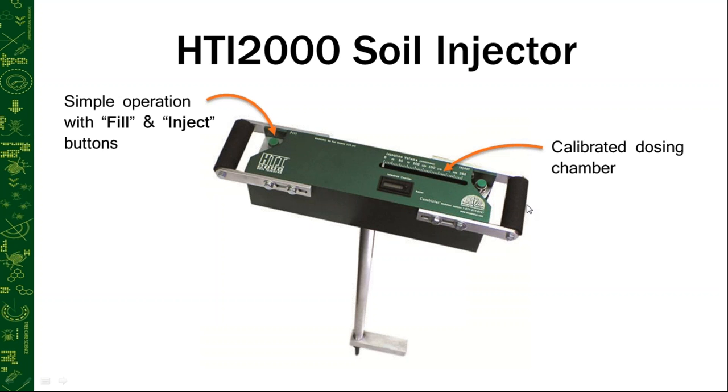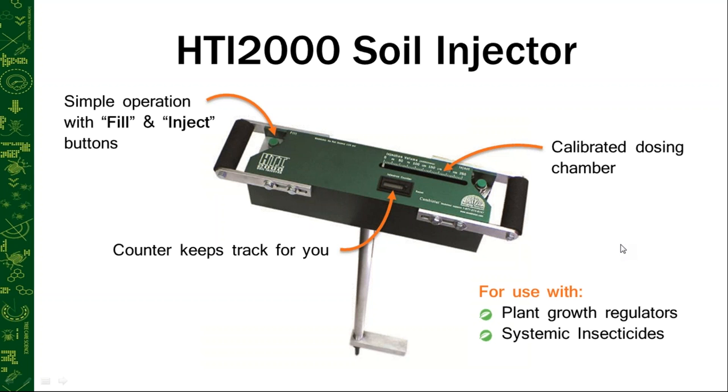The HTI is easy to operate with simple fill and inject buttons on top, a calibrated dosing chamber, and a counter that tracks dosing. Many of our product guides are listed in terms of injection sites per DBH inch. You hit the fill button to fill the calibrated chamber to a set dose, release it to stop filling, then hit the inject button to deliver that dose. You know exactly how much you've injected, and the counter records each injection site. This system was developed for use with plant growth regulators — specifically our Campostat Paclobutrazol — as well as systemic insecticides such as Zytec (imidacloprid), Asaphate (our Lepotec product), and our Transtec product (Dinotefuran).